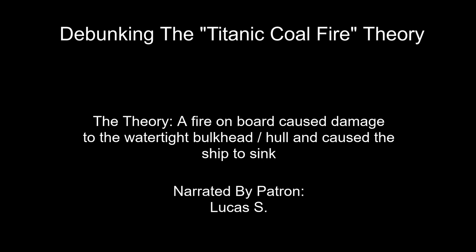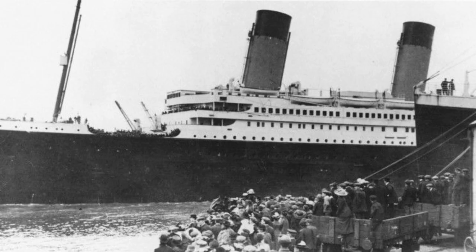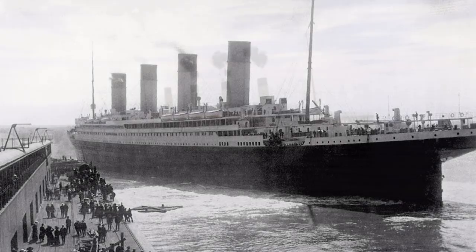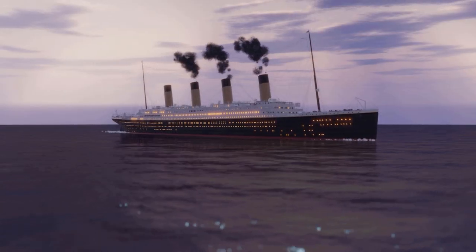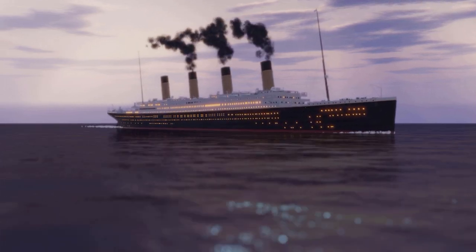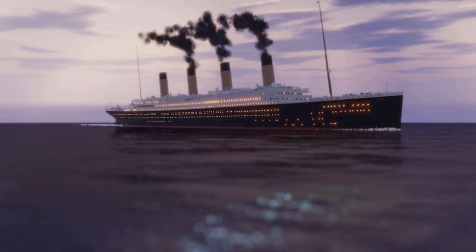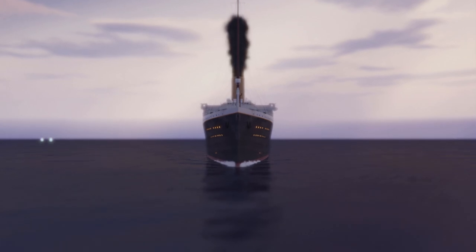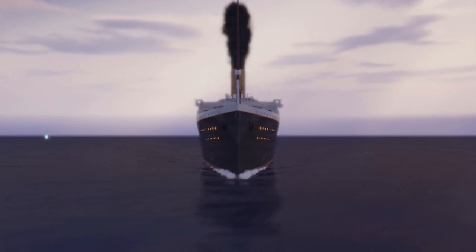This video is based on the article 'Fire Down Below' by Samuel Halpern. It's well known that a small coal fire was smoldering in one of Titanic's coal bunkers when she departed Southampton on April 10th, 1912. The cause was spontaneous combustion, a common occurrence within steamships — inside the coal bunker, friction or a buildup of heat causes the coals to begin to smolder. According to survivors, leading firemen Frederick Barrett and Charles Hendrickson worked to empty the coal bunker and combat the fire.